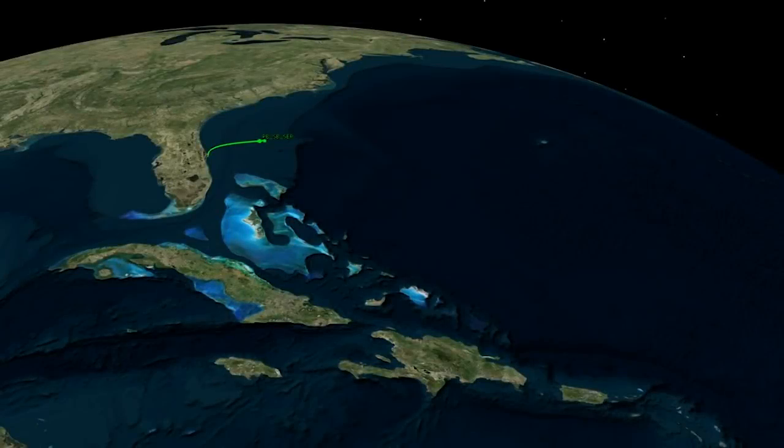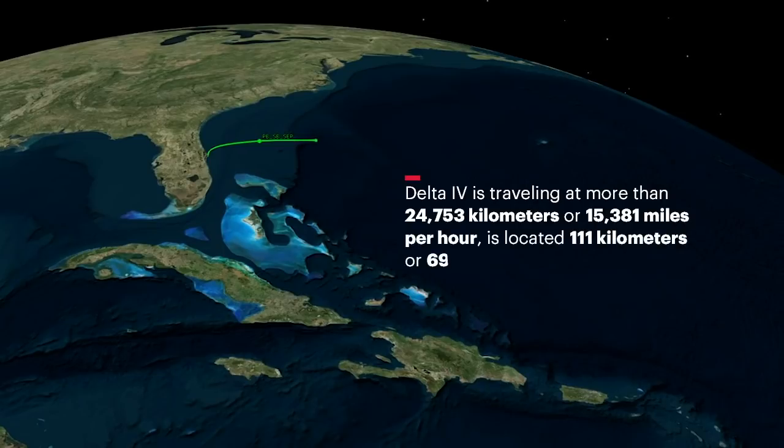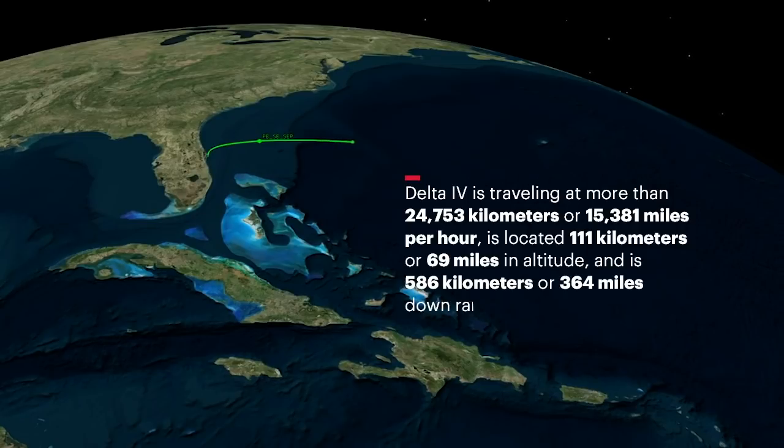Approaching main engine cutoff, Delta IV is traveling at more than 24,753 kilometers or 15,381 miles per hour, is located at 111 kilometers or 69 miles in altitude, and is 586 kilometers or 364 miles downrange.